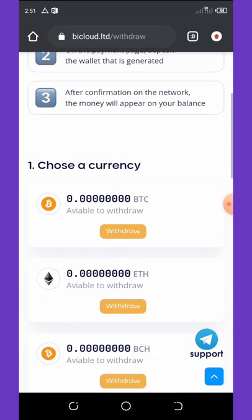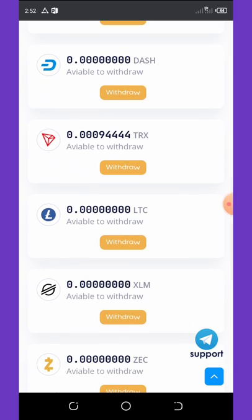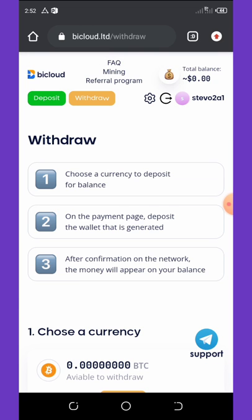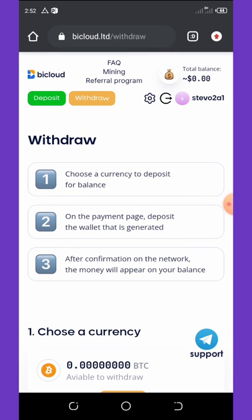We can click on the withdraw button and see that you can withdraw your Trex since I'm mining Trex on this website. This mining website doesn't require a deposit — it's just cloud mining, so all you need to do is earn for free.